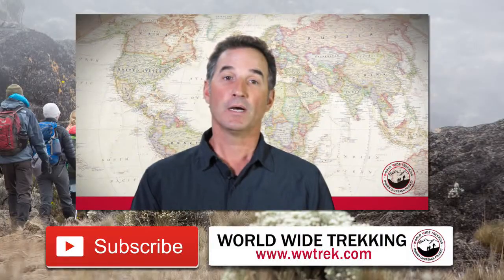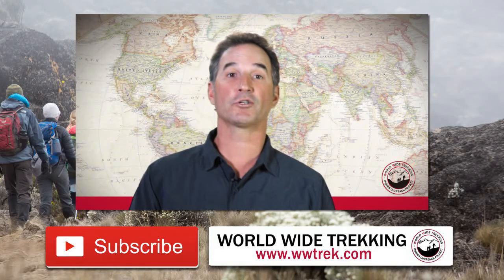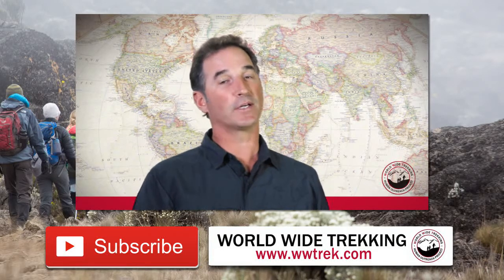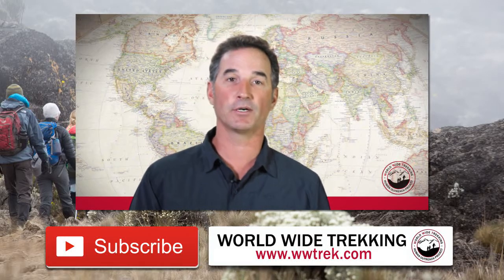We do recommend that you take Diamox while you're on Kilimanjaro to help you be more comfortable and have a better experience on the mountain. I hope that answers all your questions about Diamox. Learn more on our travel blog or watch the rest of our videos as we continue to go over different travel tips and techniques for climbing Kilimanjaro.